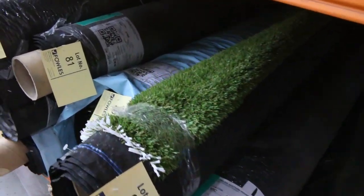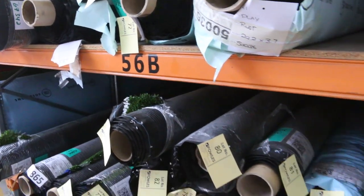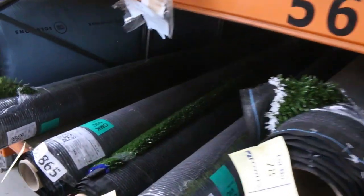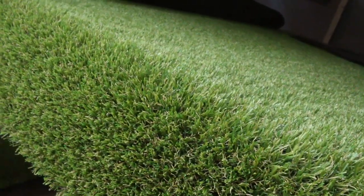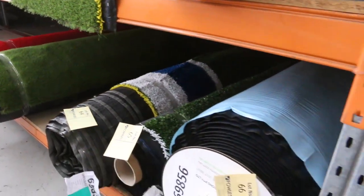Then onto this other grass here, which will start from around $10 a square metre. Some nice thick grass that normally retails around $30 to $35 — looking to get $15 a square metre for that. Lot number 59 is a nice one, again $15 a square metre, with a couple of bigger rolls. There's also red and brown available, so a few different colours.